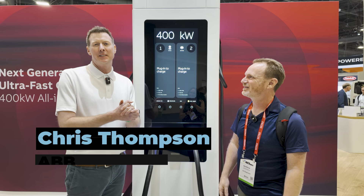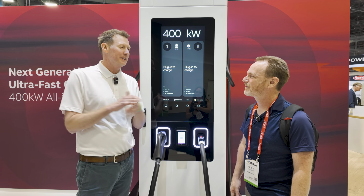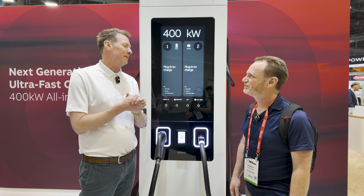Hi Patrick, my name is Chris Thompson. I work in product and portfolio marketing at ABB Mobility, and super excited to be here at ACT to talk about this charger with you.